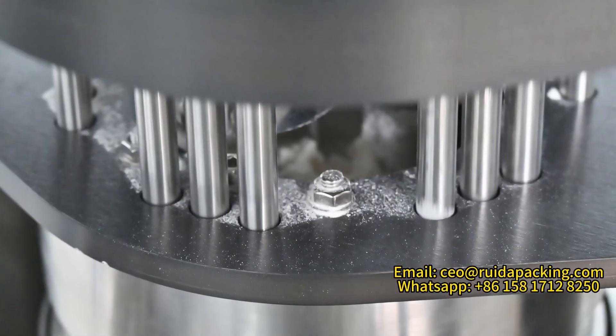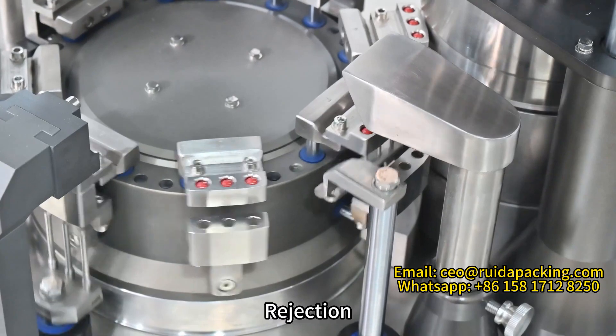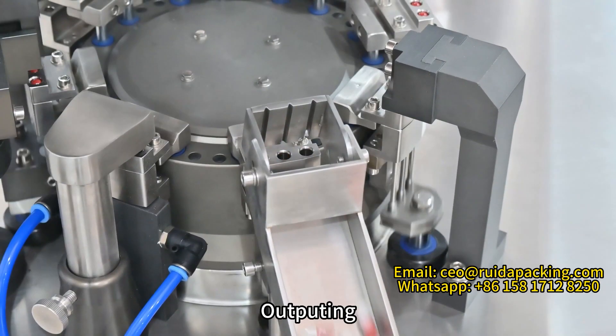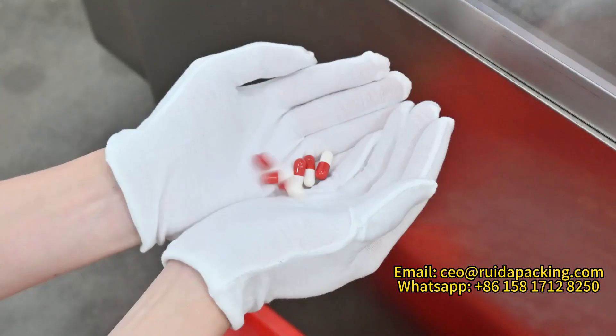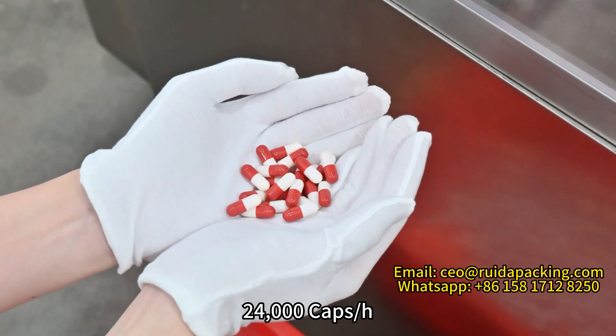The machine includes capsule sewing, feeding, rejection, locking, and output. The maximum output is 24,000 capsules per hour.